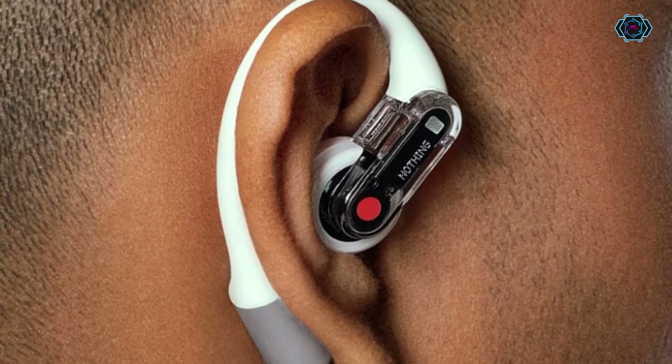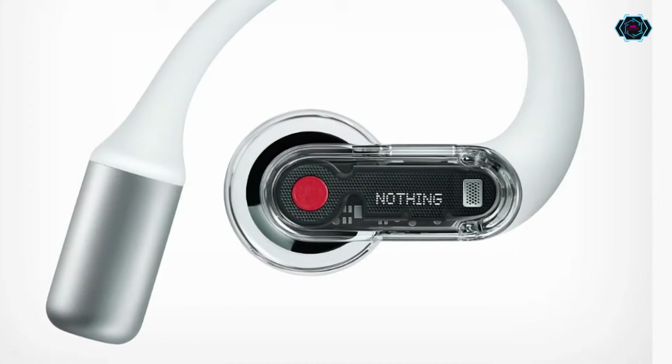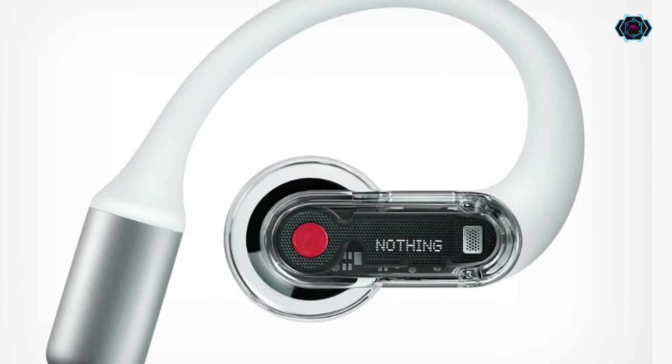There are also customization features. What do you think about these earbuds' features and technology? Let us know in the comment section — until then, keep watching!